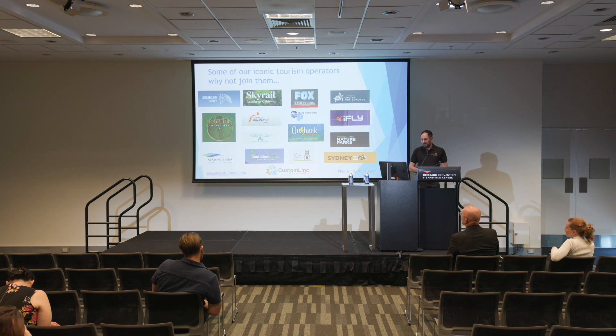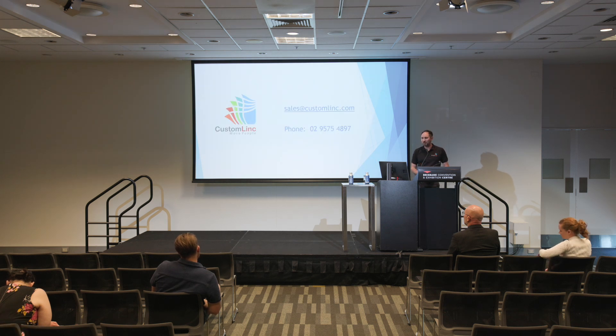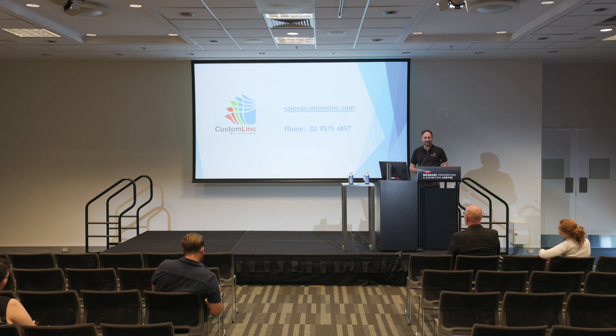Here are some of our clients — just a small selection. In Queensland, Skyrail is one of our biggest, and also Cruise Whitsundays, who we handle all ferry transfers and sightseeing operations for up in the Whitsundays. I'm also based on the Sunshine Coast, so I'm just up the road — it was a long journey getting here. If you want to talk to me or Karen some more, come over to the other room and I'm happy to chat.